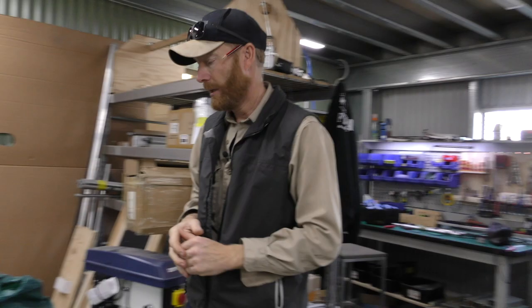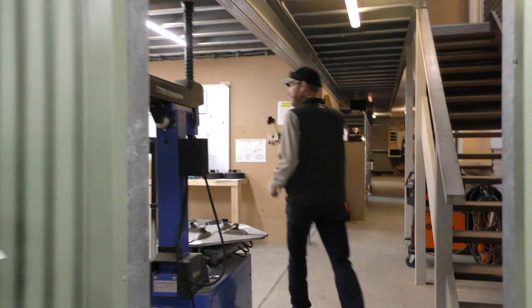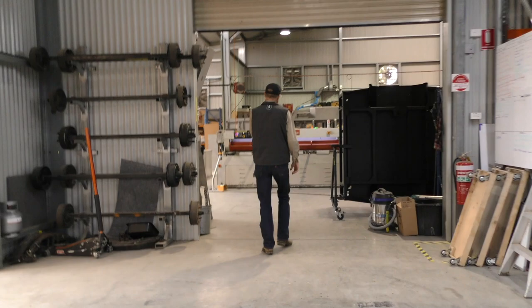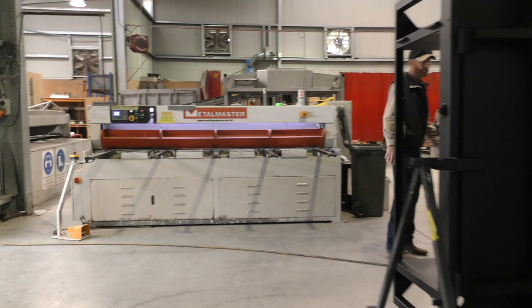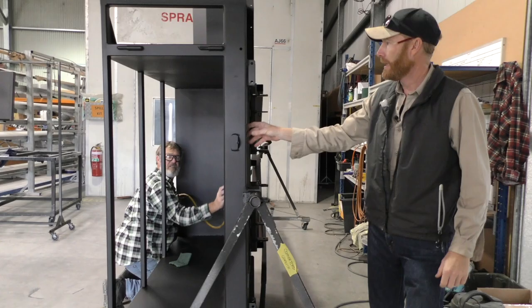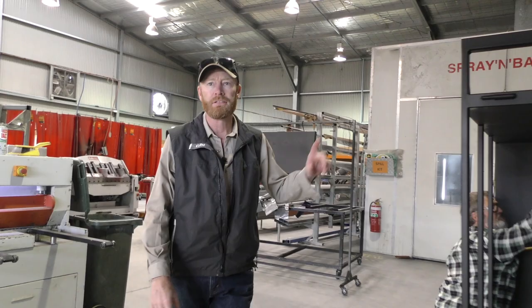We're making these under license for John, the guy who holds the patent. This chassis has been all S-primed — an independent chassis — all S-primed, ready for top coat, and steam sealed underneath.